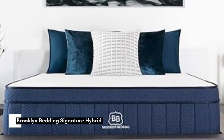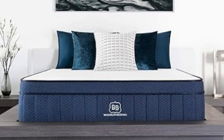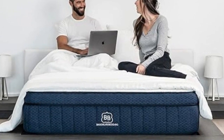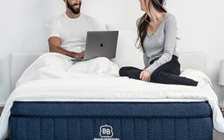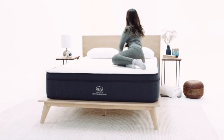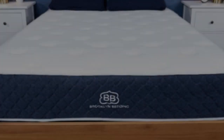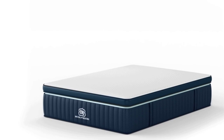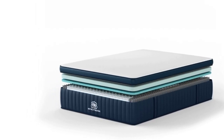Number 3. The Brooklyn Bedding Signature Hybrid earns points for a simple yet thoughtful design and approachable price. Adaptive foam layers over sturdy coils help ensure a good balance of cushioning and support, and you can choose from three firmness levels to further optimize your personal comfort. Our testing team appreciated how the foam layers contour closely without hugging too tightly — a common complaint about memory foam. Side sleepers up to 230 pounds and back sleepers under 130 pounds awarded the medium-soft design its highest ratings, making it ideal for those who enjoy deep cushioning.